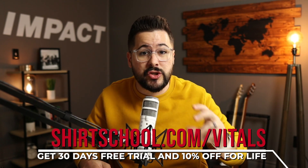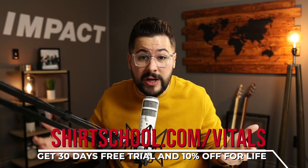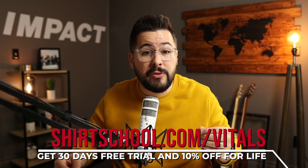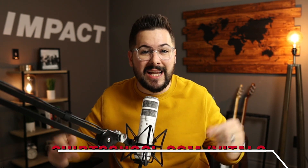Thank you so much for watching today. I love this Vitals app, and I hope you give it a shot — the link is in the description at shirtschool.com/vitals. Just a reminder: you get a 30-day free trial of Vitals when you use that link, and also 10% off your Vitals subscription for life. Go give it a shot and we will see you on Friday.